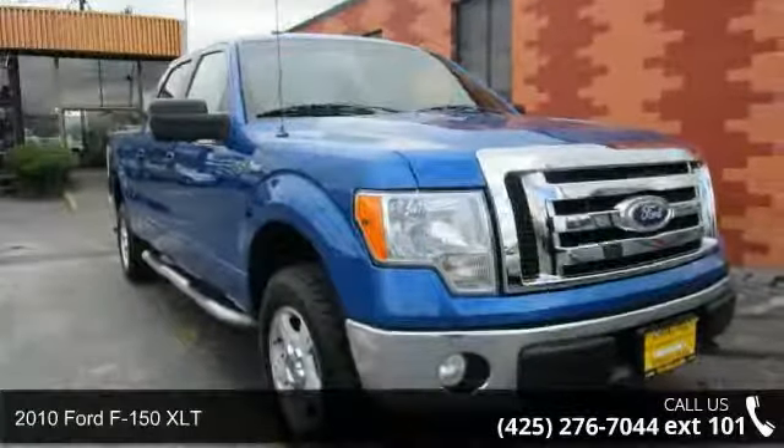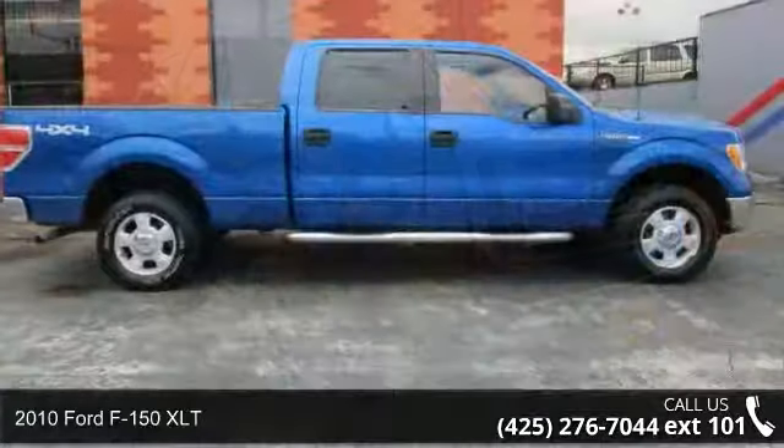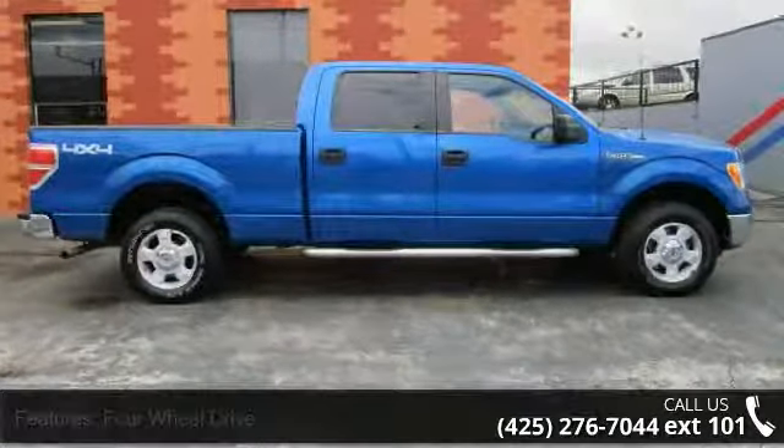Arrive in style with this 2010 Ford F-150 XLT. If you are looking for a first-rate auto, this one could be yours today.